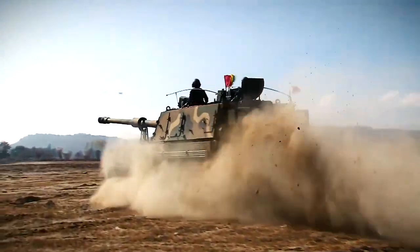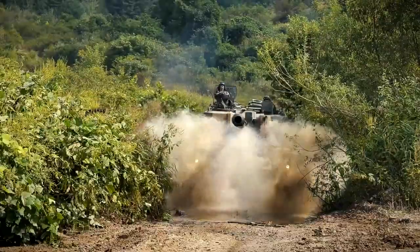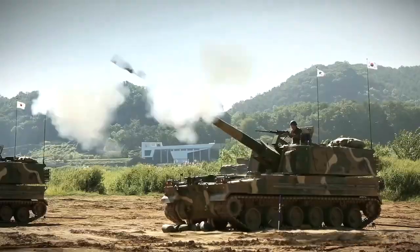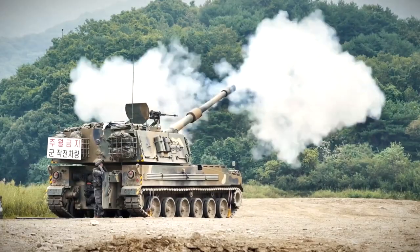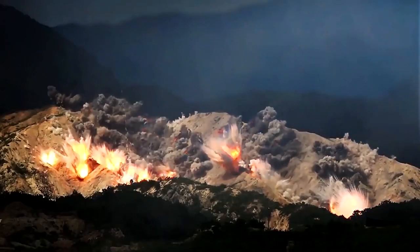The K-9 Thunder is an advanced self-propelled howitzer designed for the Republic of Korea Armed Forces. Developed by Hanwha Techwin, it delivers deep fire support in various theaters with its high rate of fire and long-range capabilities.